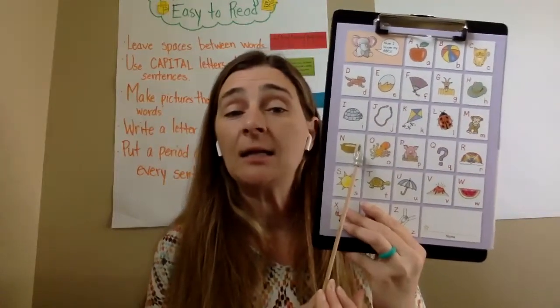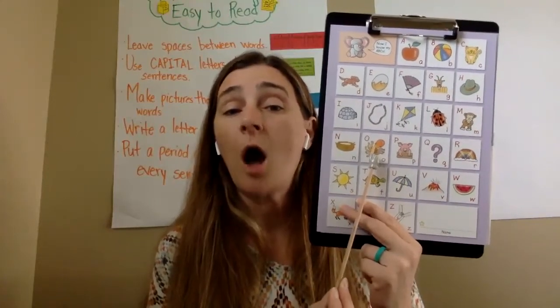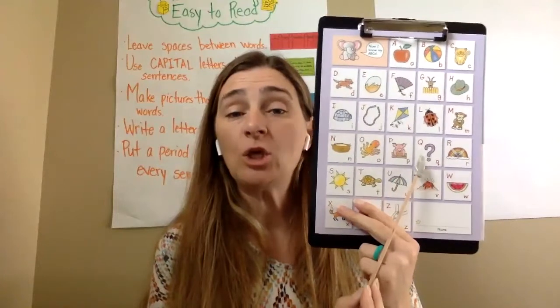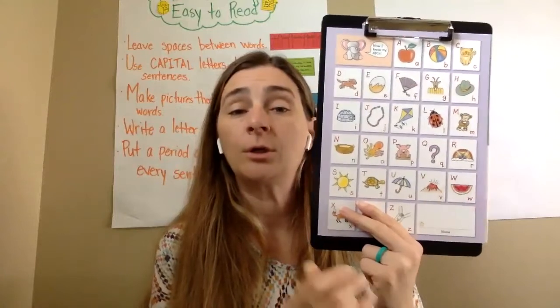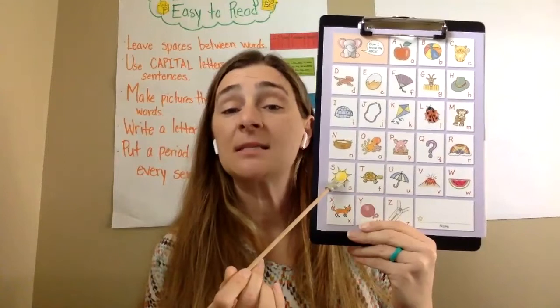N, nest, /n/. O, octopus, /off/. P, pig, /p/. Q, question, /qu/. R, rainbow, /r/. S, sun, /s/.